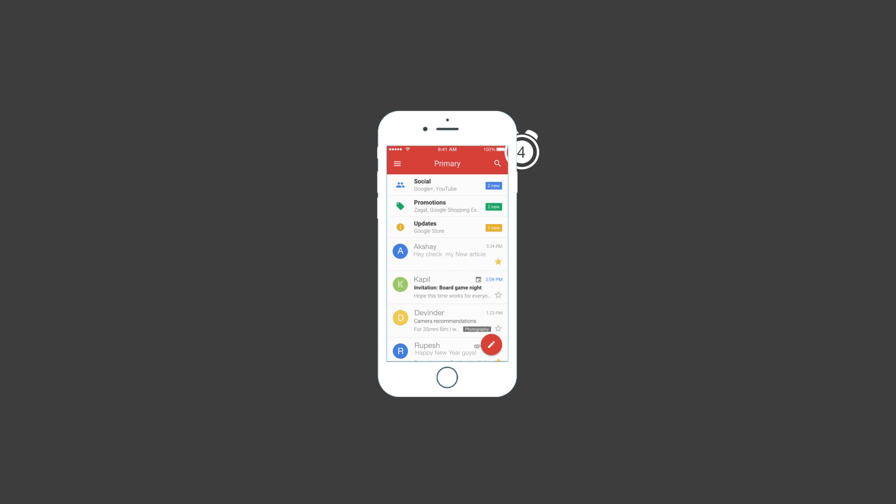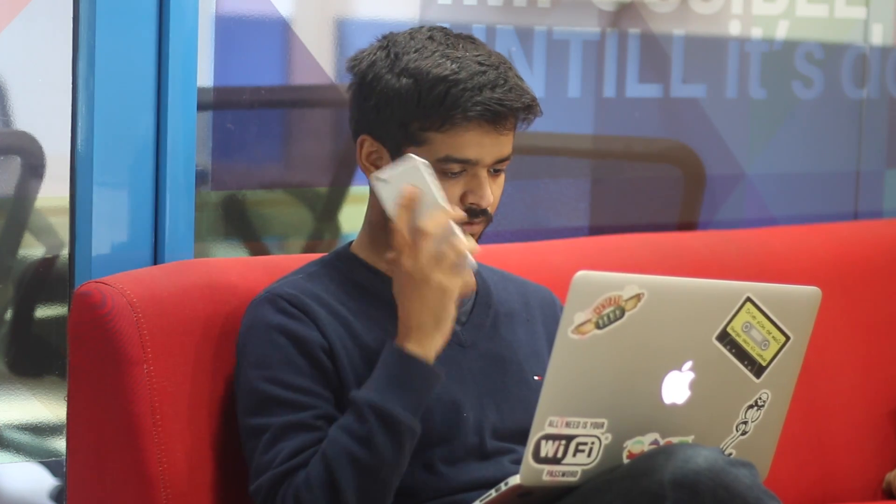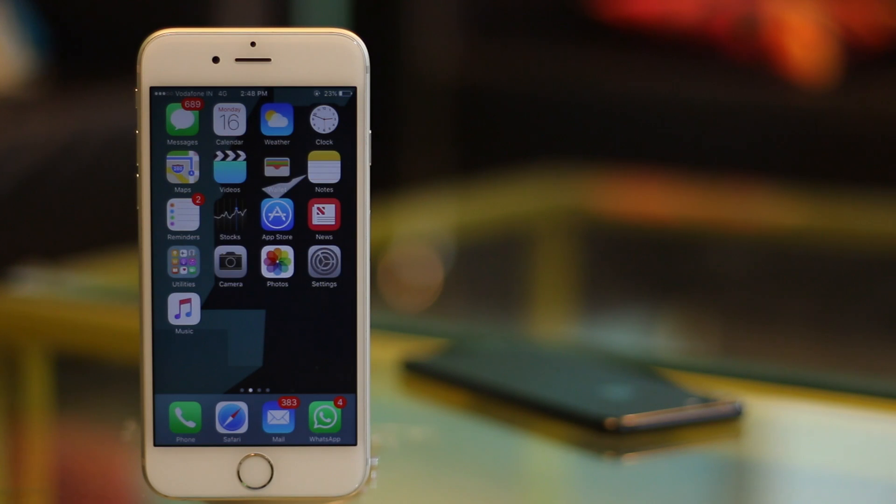Guided Access is one feature that most people don't use. The feature allows you to pin a particular app to the screen and not get out of it without entering a passcode or using Touch ID. Just like the screen pinning feature in Android, Guided Access works pretty much the same way on an iPhone.